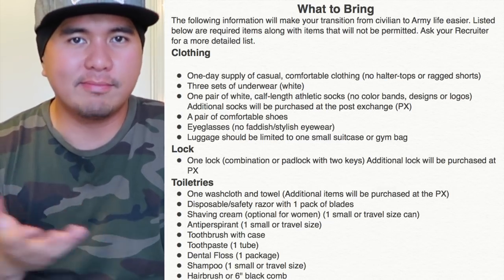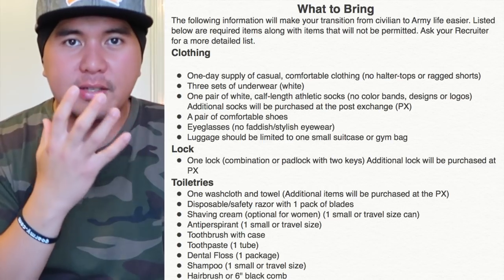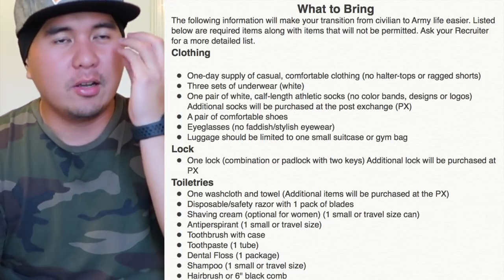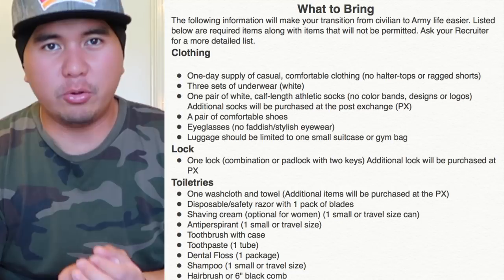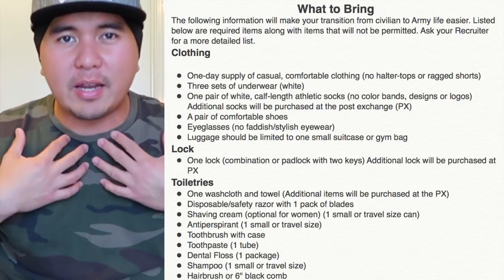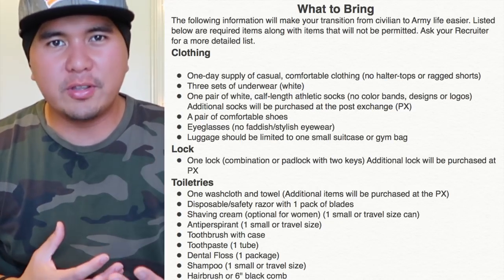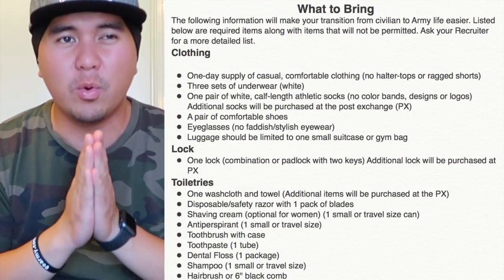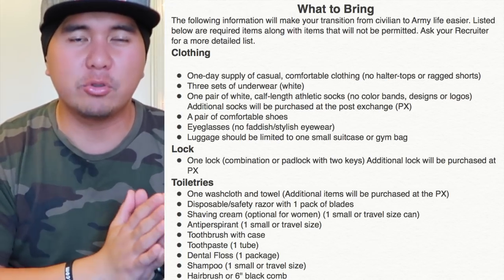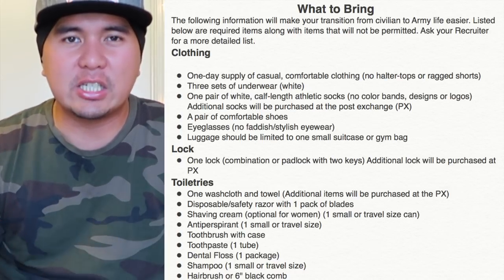A pair of comfortable shoes — tennis shoes, Vans, Converse — that works. You're going to change out anyway. Eyeglasses: if you wear corrective lenses, make sure you bring those. If you wear glasses, reading glasses, prescription, or contact lenses, just bring them — you're still going to go through medical again. Luggage should be limited to one small suitcase or gym bag. The regular army backpack they give you at MEPS works — pack light, because you're going to be putting all of this stuff away.